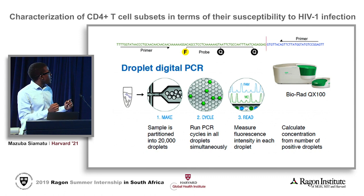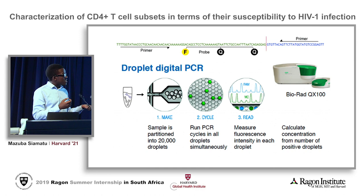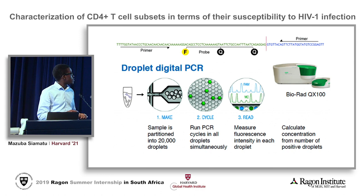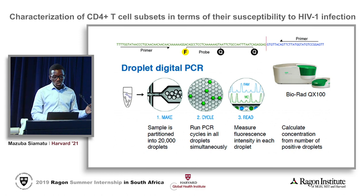As the PCR reaction occurs, we insert probes for the particular target DNA sequences that we're interested in. The probe binds the DNA containing our target sequence, and when the PCR reaction runs the probe is able to emit a fluorescent dye — but only if that DNA contains our target sequence. We then measure the fluorescence intensity within each individual droplet, and once we set a threshold we can see exactly which droplets contain the target sequence and which ones do not.